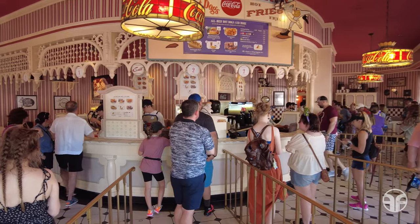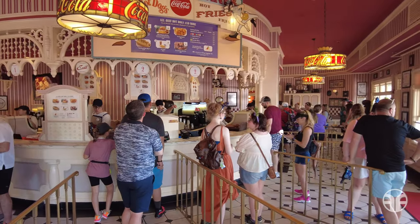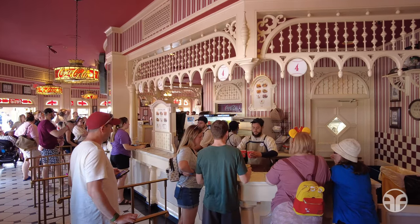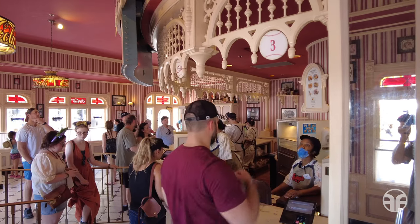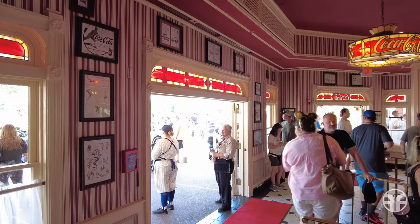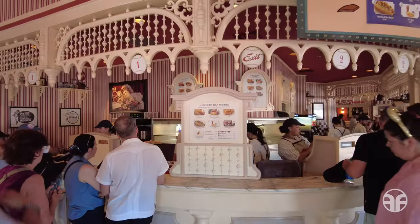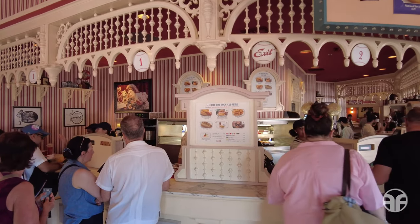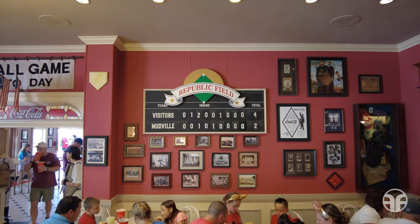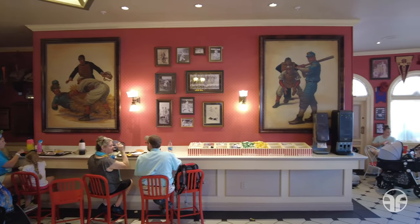Hit it out of the park with American baseball favorites at Casey's Corner. This counter service restaurant is themed to an early 20th century baseball concession stand that pays homage to America's national pastime. Once inside, you'll be able to spot tons of nostalgic decor, including nods to Disney's partner Coca-Cola and other details that memorialize Ernest Thayer's poem Casey at the Bat, which was adapted into an animated short by Walt Disney in 1946.